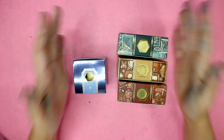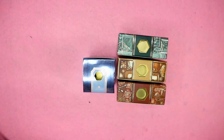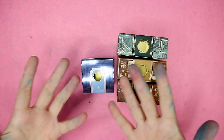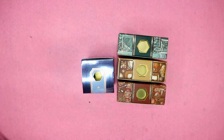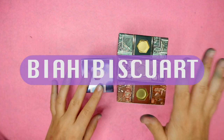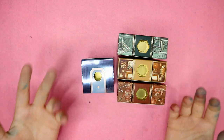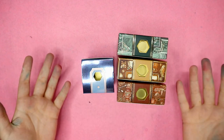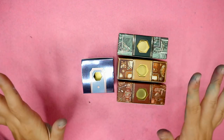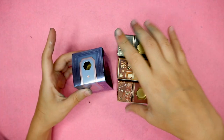Before we get started, quickly — Ferris Wheel Press is not sponsoring this video. I am part of their ambassador program, so if you want to get any of these inks, you can do so using my code BAEBISCUART.